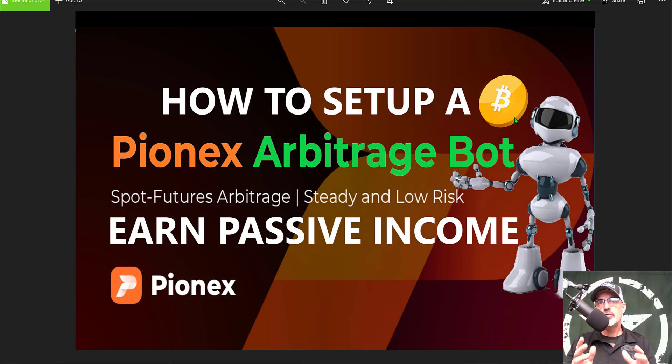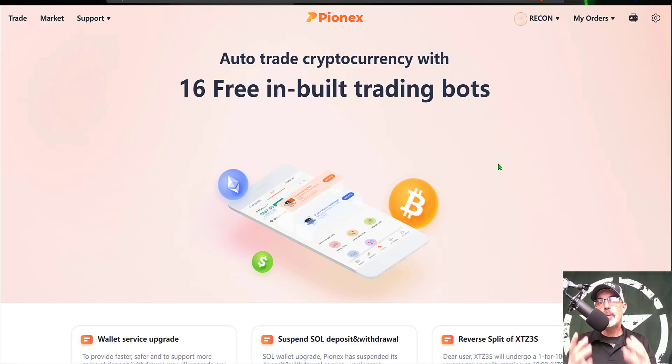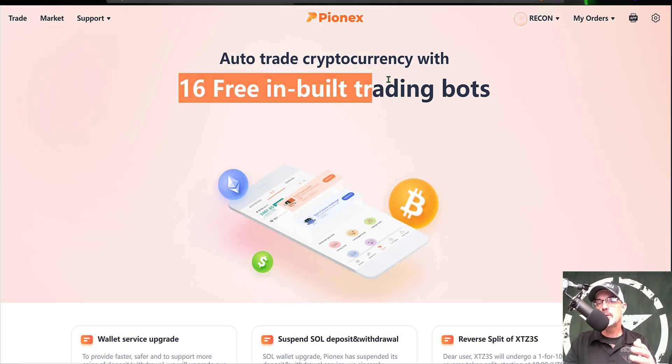Welcome to the Recon Trader. In today's video I will show you how to set up a Pionex arbitrage bot in order to earn passive income. If you're not familiar with Pionex, it is basically a crypto exchange with the focus around crypto trading bots — as you can see, they offer 16 free built-in crypto trading bots.